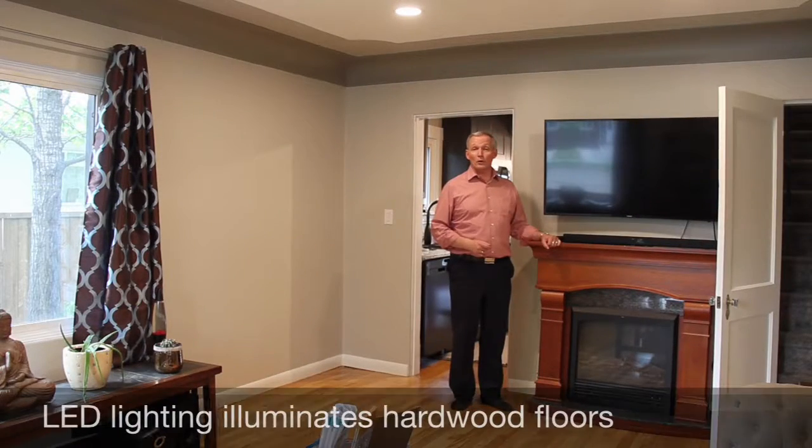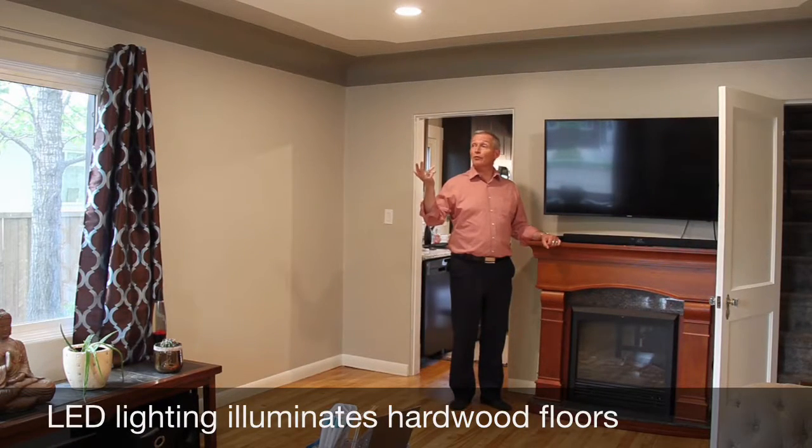The new electrical in the home includes LED lighting throughout. That, combined with a tremendous amount of natural light, illuminates things such as the resurfaced original hardwood floors, as well as showing off all the contemporary upgrades.